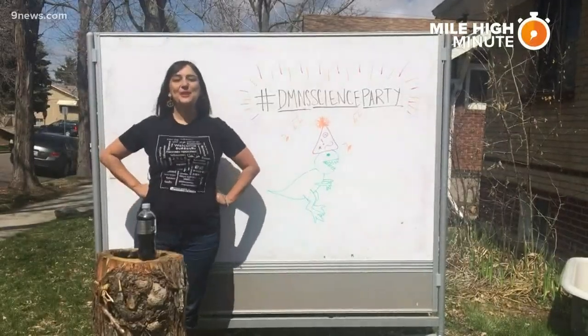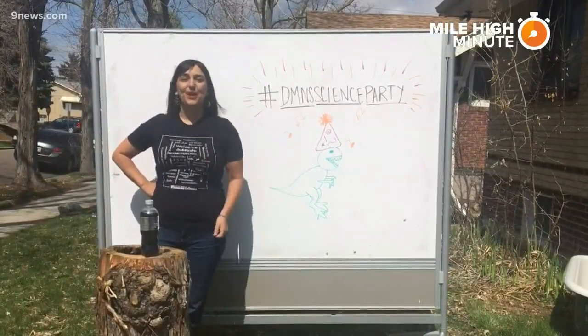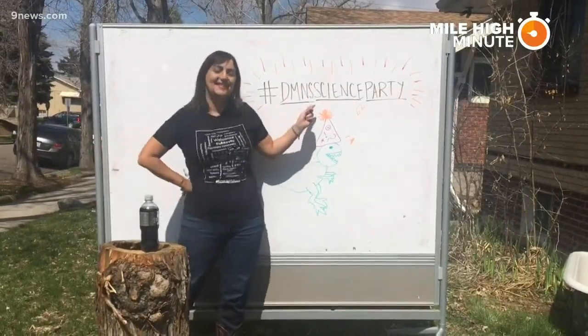I'm Chelsea Ochoa with the Denver Museum of Nature and Science, where we're having an online science party at home. You can join the party by following us on Facebook, Instagram, YouTube, or by searching our hashtag DMNSCIENCEParty.